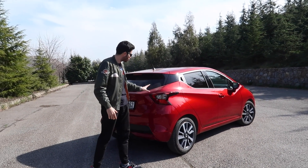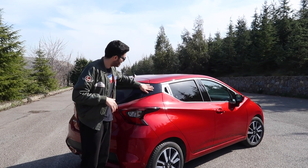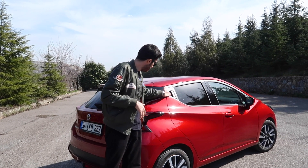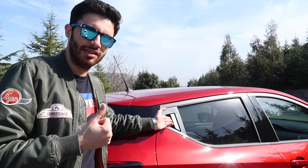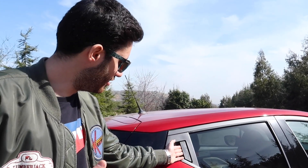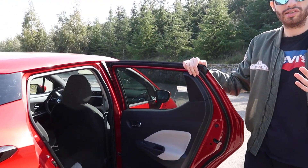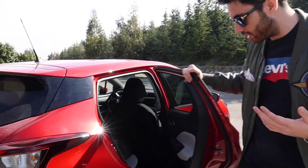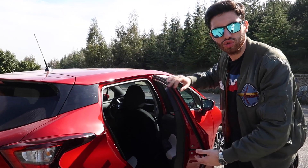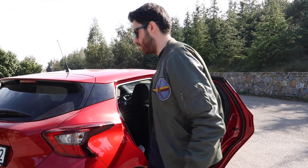Lansman videosunda da aslında bahsetmiştim; biraz uzaktan İbiza'yı andırıyor ama yine de özgün bir tasarımı var. Özellikle son dönemlerde bu yüzen tavan etkisi yaratan siyah piyano lake kaplamalar çok meşhur oldu C üstünde de, bence araca da yakışmış. Arka kapılar açılıyor ama kapanırken sanki kapı menteşe sıkışıyormuş gibi bir ses geliyor. Bunu biraz sağlam olsun diye yapmışlar, gerçekten de sağlam olmuş.